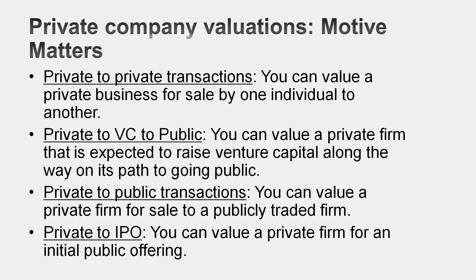The value attached to a private business can depend very much on who the potential buyer is. I'm going to divide this discussion into four types of transactions: a private-to-private transaction, where one individual sells his business to another individual; a private-to-public transaction, where you sell your business to a publicly traded company; a private-to-IPO, where you take your private business public; and finally, a private company that sells a stake to a venture capitalist.